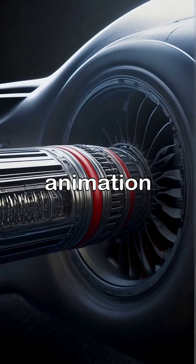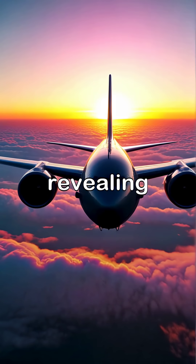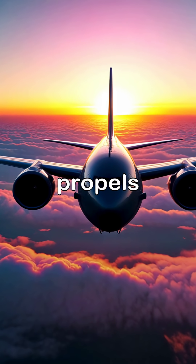The video presents an informative animation explaining the airflow within the engine, revealing the science behind the thrust that propels airplanes during flight.